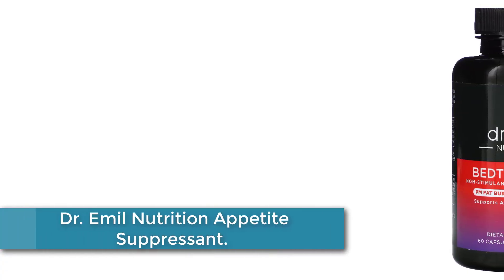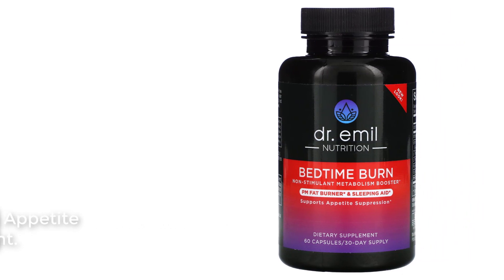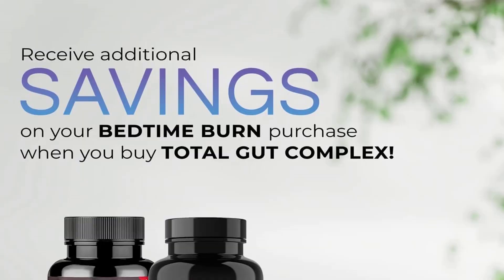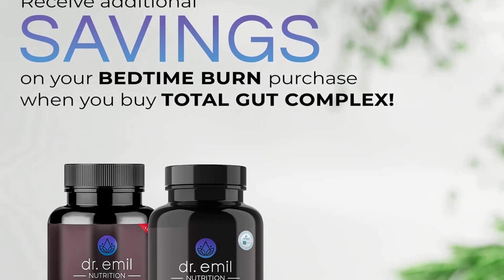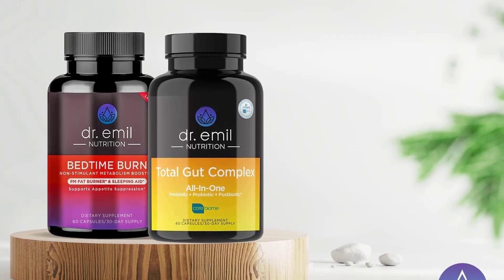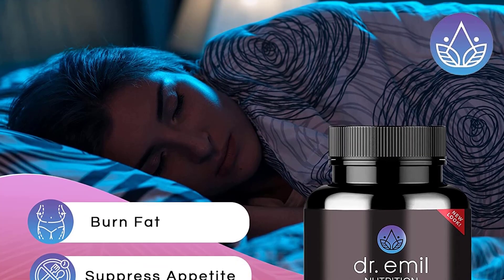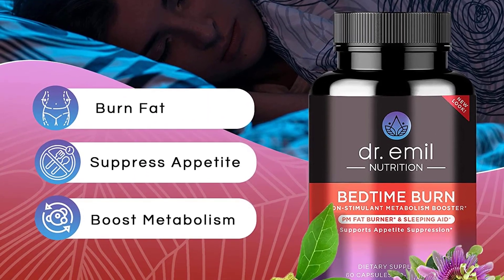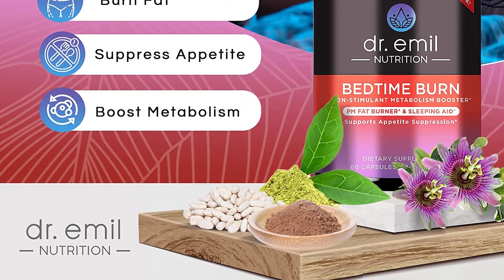At number 4: Dr. Emil Nutrition Appetite Suppressant. Containing both fat burning and sleep supporting ingredients, Bedtime Burn is the perfect pre-bed supplement for getting in shape, especially when combined with diet and exercise. Dr. Emil's formulated bedtime blend is made up of ingredients clinically proven to boost metabolism and burn fat while aiding in the suppressant of appetite and cravings. The Bedtime Burn supplement is uniquely crafted by science and provides superior results without any unpleasant side effects like nausea, jitters, or insomnia caused by stimulants present in most fat burners.